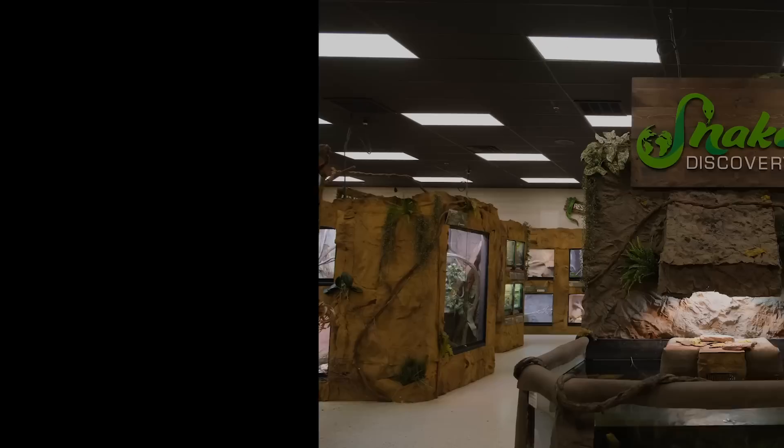In this video, we're bringing Snake Discovery their very first Superdwarf reticulated python. Oh my gosh, look at her color! Along the way, we're going to play with some of their amazing animals and even help microchip their rattlesnakes.